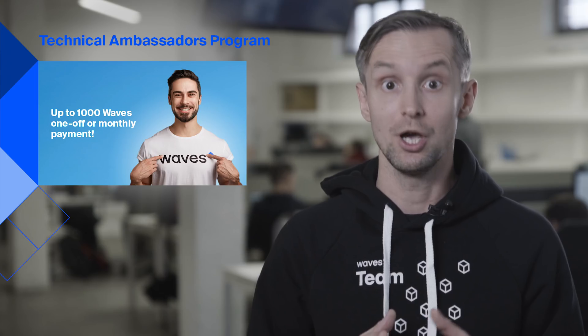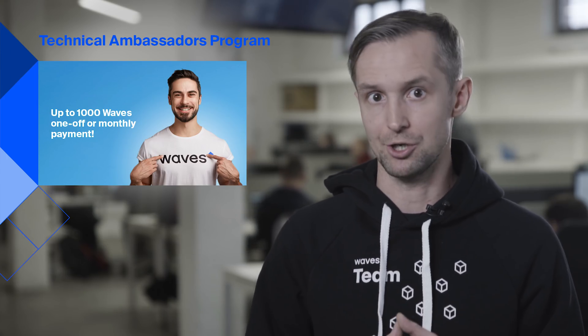You'll find a full report on our community portal — links in the description below. One of the highlights is the grant program we launched for important and interesting projects in the Waves ecosystem. We want to support great developers, so if you have a working project or idea, follow the link to the topic on the forum.